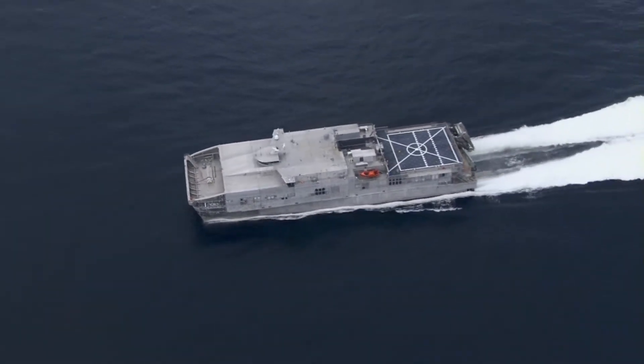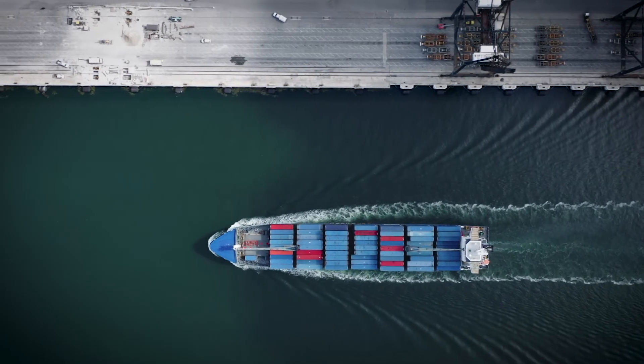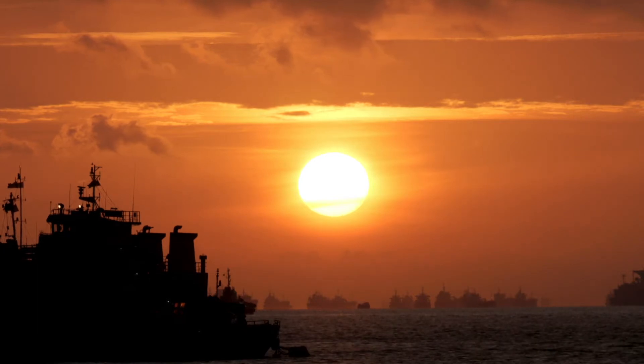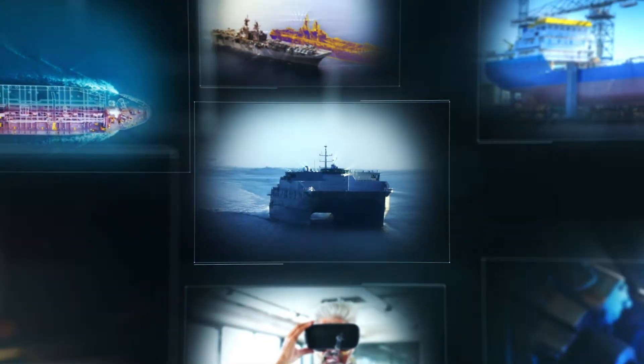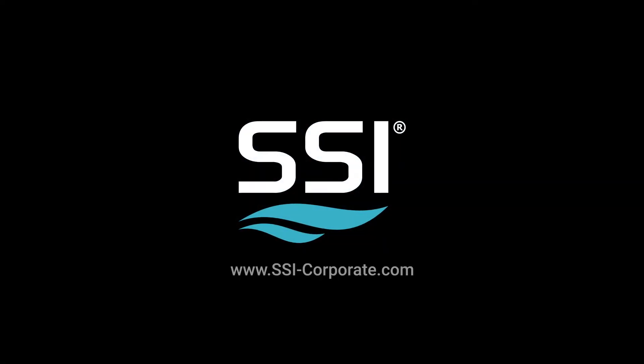Ensuring that shipbuilders, ship owners, and ship operators can see past, current, and future work will maximize the vessel's return on investment and extend its life. SSI — empowering shipbuilders and owners to focus on what they do best: shipbuilding.